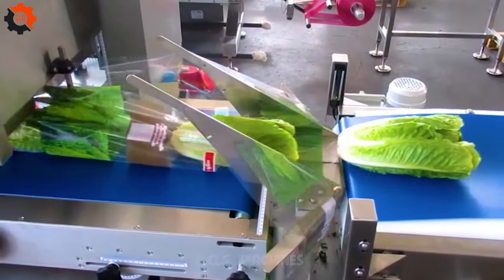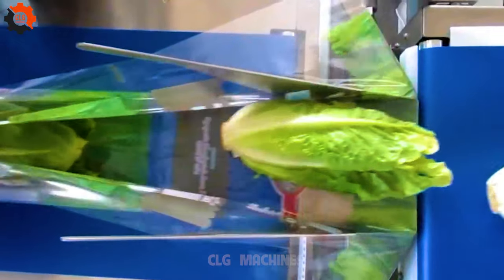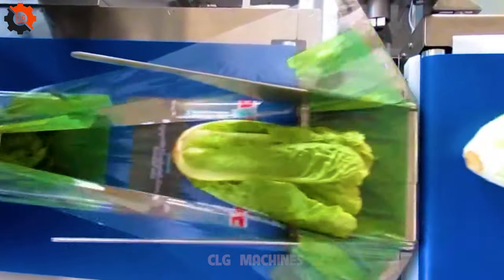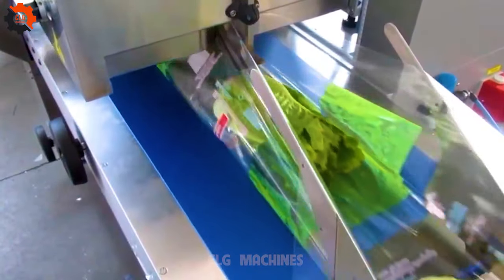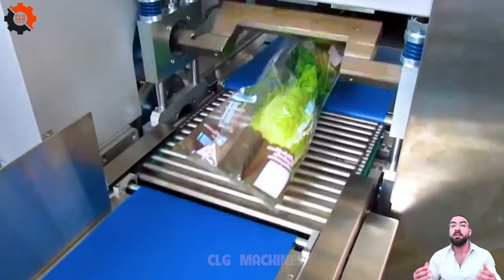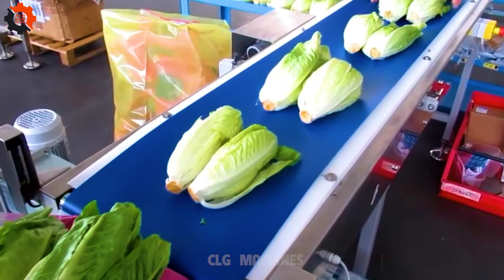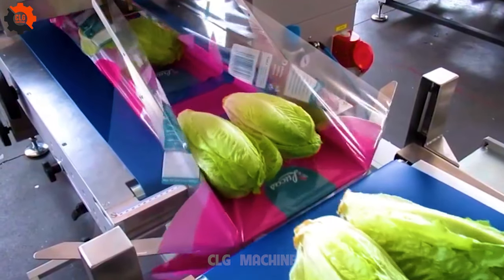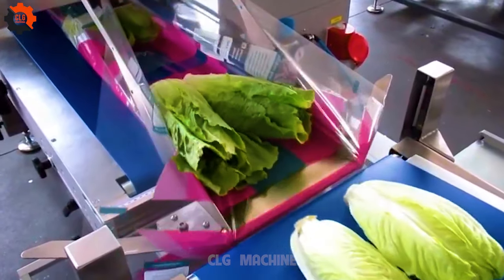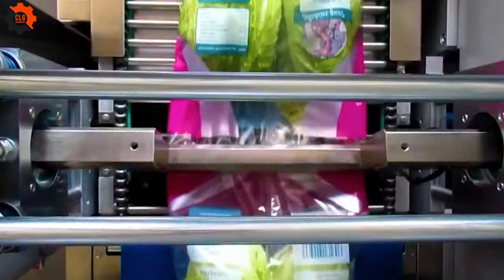Packaging of leafy vegetables, greens, salads, and other products in FlowPak bags ensures freshness and convenience. FlowPak bags are designed to preserve the quality and appearance of delicate produce during transportation and storage. With their protective barrier, these bags prevent moisture loss and maintain optimal conditions for the vegetables.